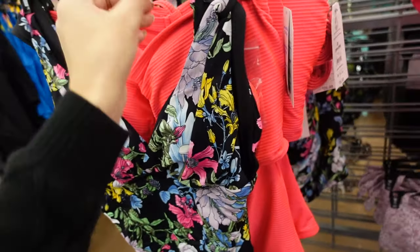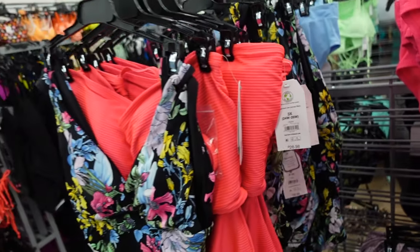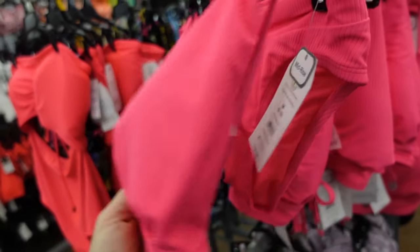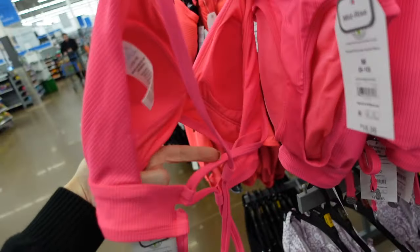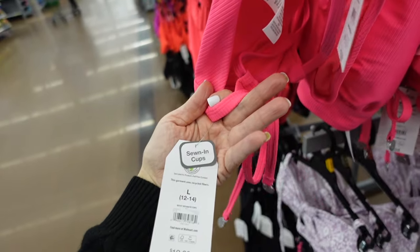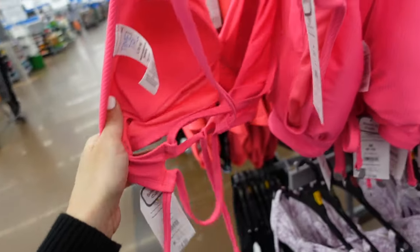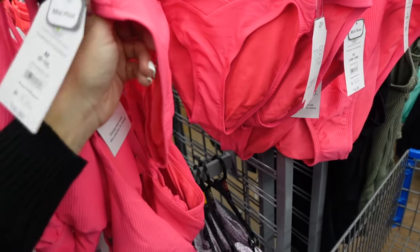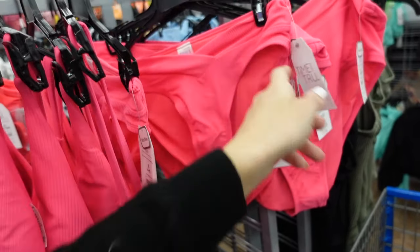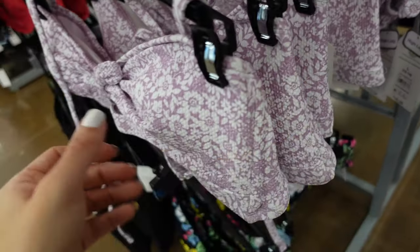A one-piece from Time and True has a thicker strap, wrap front, ruching on the side, and squared back for $26.98. Another one-piece has a crisscross back with sewn-in cups (not removable) for $19.98. The matching wrap-style bottoms are mid-rise for $16.98.